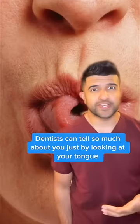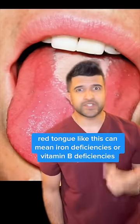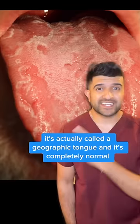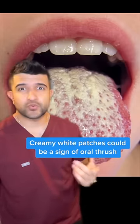Dentists can tell so much about you just by looking at your tongue. A smooth shiny red tongue like this can mean iron deficiencies or vitamin B deficiency. A shiny patch in the middle like this could mean you use steroid sprays or inhalers. If your tongue looks like a world map, it's actually called a geographic tongue and it's completely normal. Creamy white patches could be a sign of oral thrush.